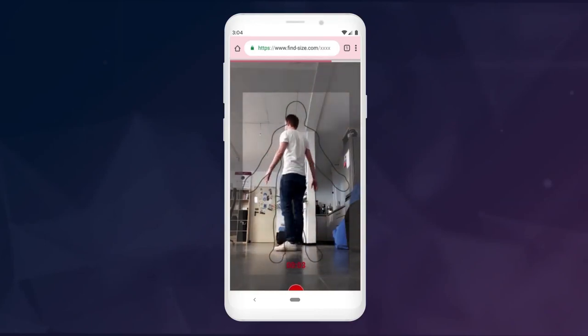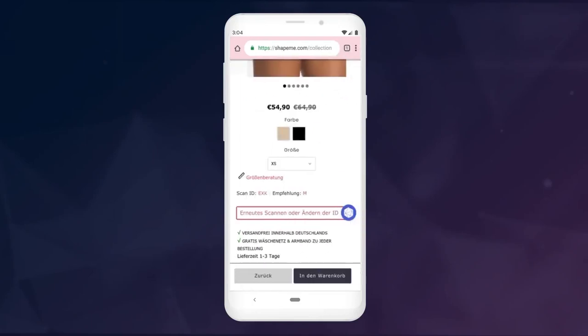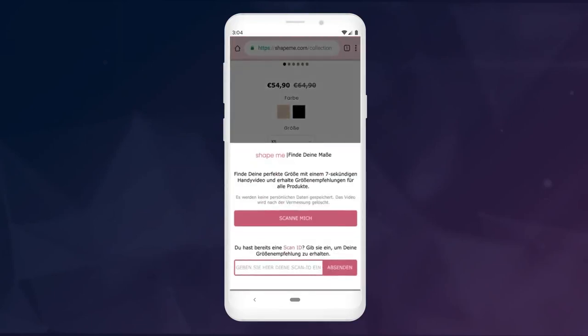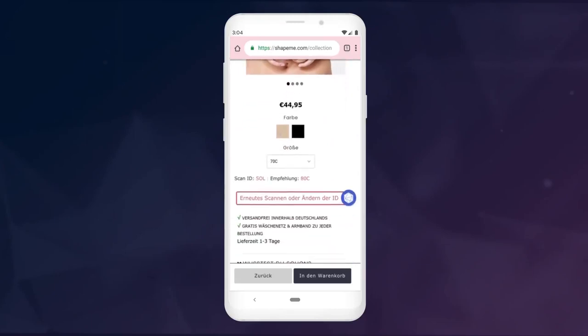What happens in the background is the video is uploaded. We create a 3D model from the video, extract body measurements from that 3D model, and then map the body measurements to product data. For the user, that means you see which size fits you for that specific product — in this case, for me, it was medium. After scanning, you get a scan ID. So for example, if my girlfriend already used the solution and I know her scan ID, I can type it in and get her a perfectly fitting gift for Christmas without messing up the size.